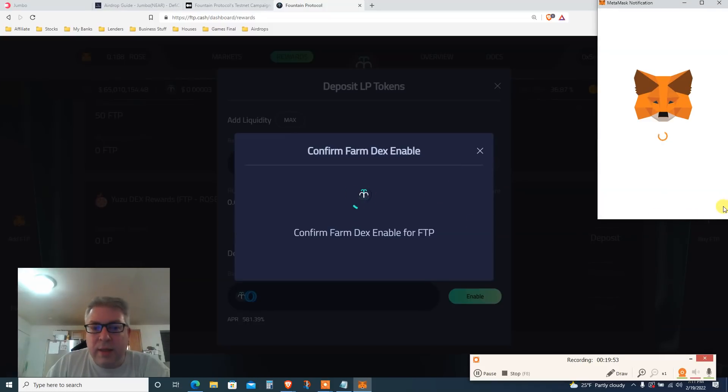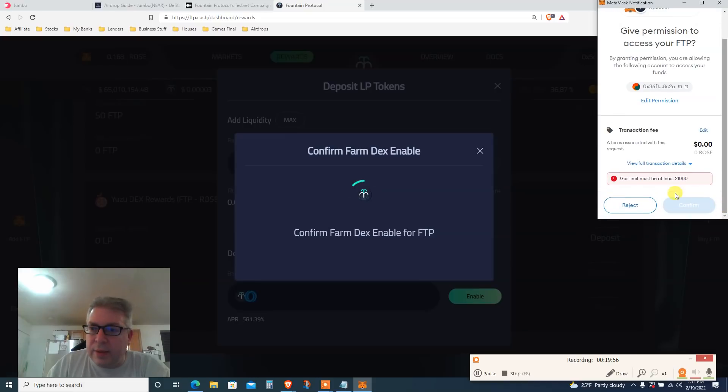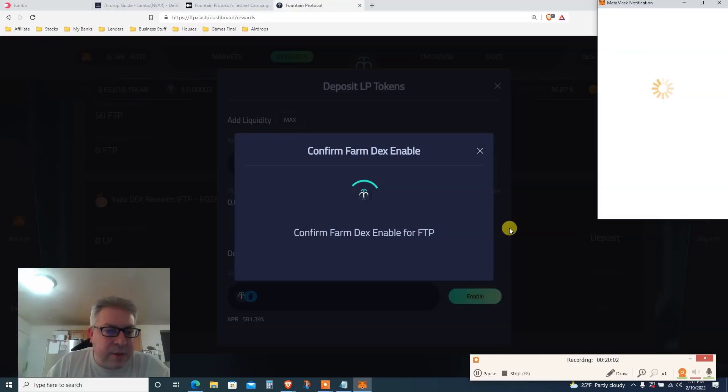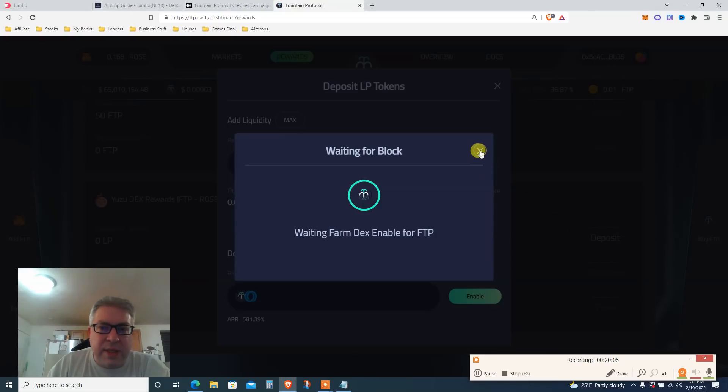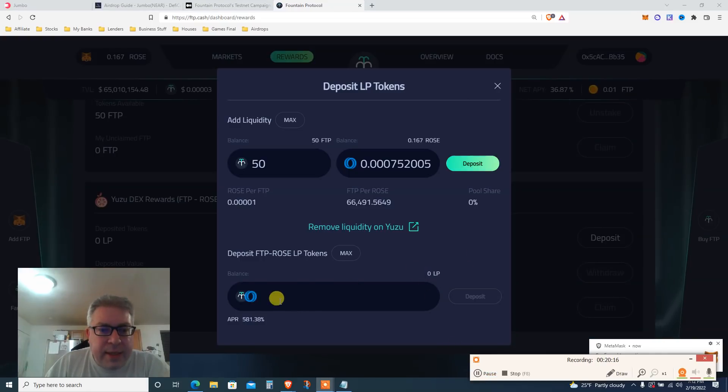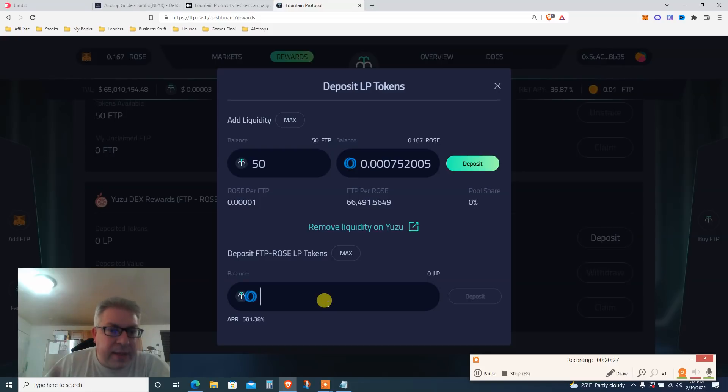Basically you're putting in 0.16 ROSE and about 50 FTP. Click Enable — it's going to confirm — then you put it in the LP. Click Confirm and wait a moment. Once done, the LP balance will show here. So that's it: claim, stake, and deposit into the LP. This is two airdrops in one video — I will see you guys next time.